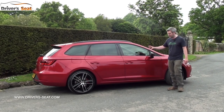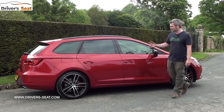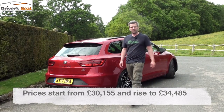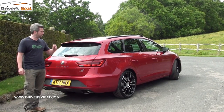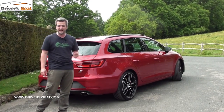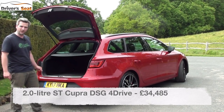But the biggest problem this car has had is twofold: one, getting all that power through the front wheels onto the tarmac, and two, justifying its price against the Golf R. Prices start from £30,155, but the traction issue has potentially been solved. For the first time ever, if you go for the estate version with the DSG gearbox you get 4Drive, which is SEAT's all-wheel drive system. This costs £34,485 and it comes with a nice big boot.